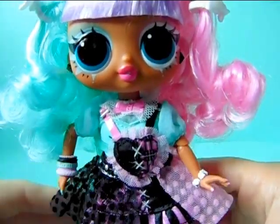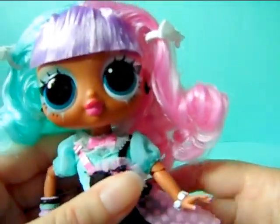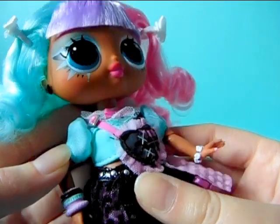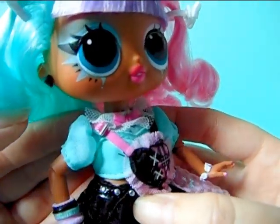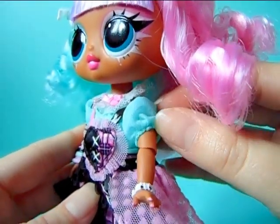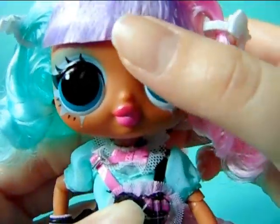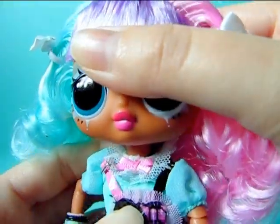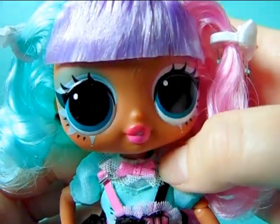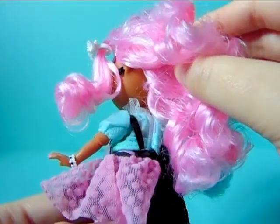Moving down to her outfit — it is super cute, I really really like it. The outfit is made out of multiple layers. This is not a dress; she is actually wearing a simple little teal-colored t-shirt with poofy sleeves. The t-shirt itself is really simple but the color is great. It has a light pink mesh overlay and there's also a little pink bow in the front. Nothing interesting on the back — just simple.